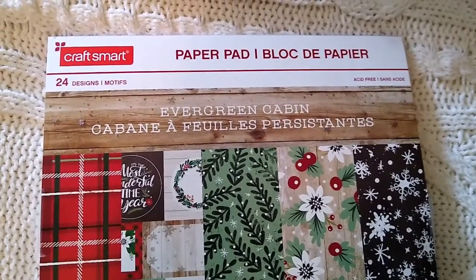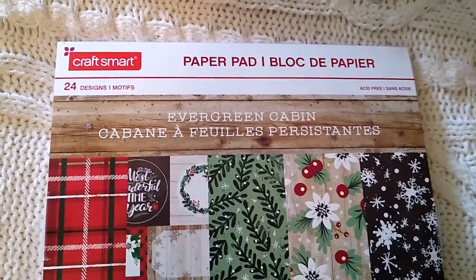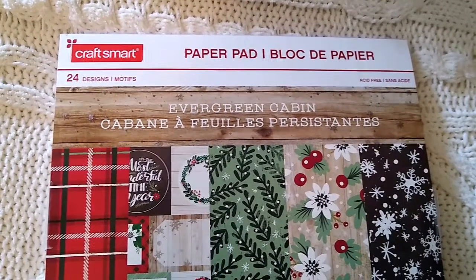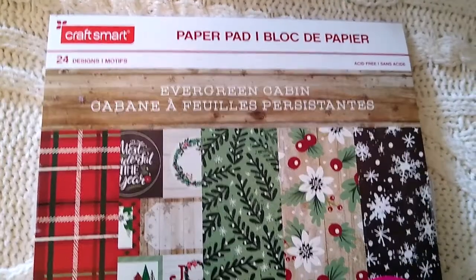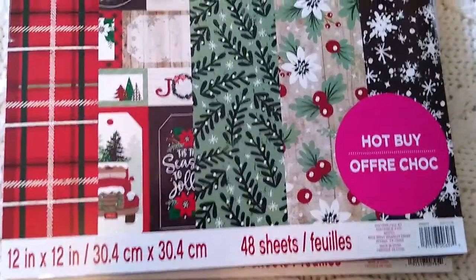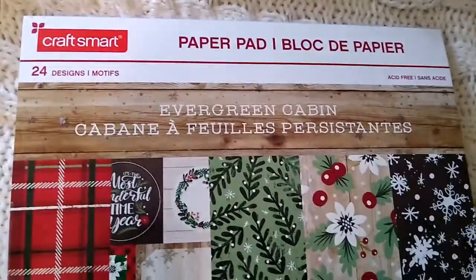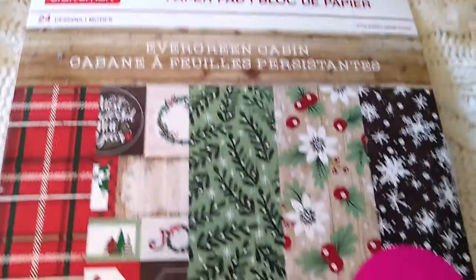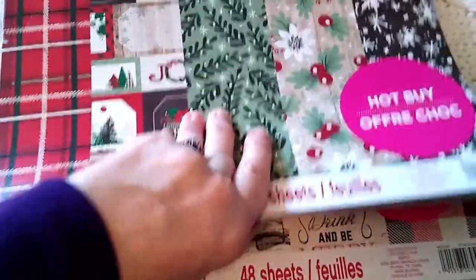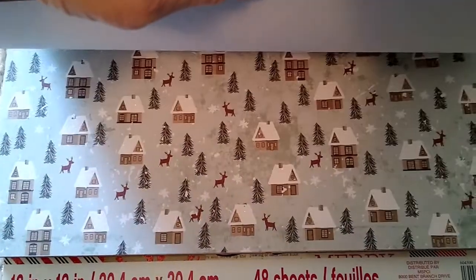You will not be shocked that I have bought more scrapbook paper — I seem to be obsessed with it. I think it's because I can do so much with it and use it in my crafts. I could not pass this up. This normally was $19.99. It's 12 by 12 inches, this particular one had 48 sheets, and I got it for $4. It's the Craftsmart brand and there are 24 different designs. I have another one underneath because I couldn't make up my mind, and for $4 I just got both of them.